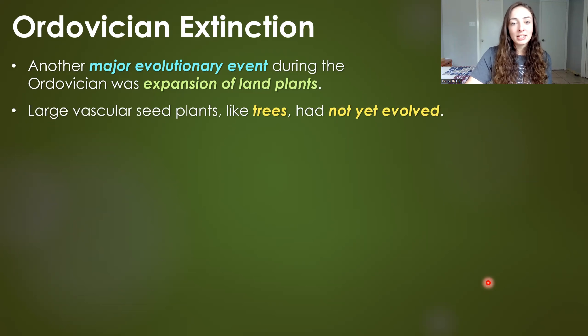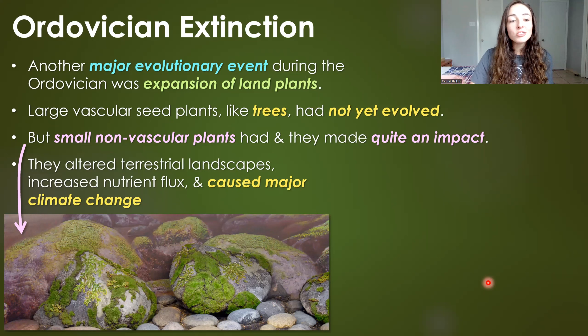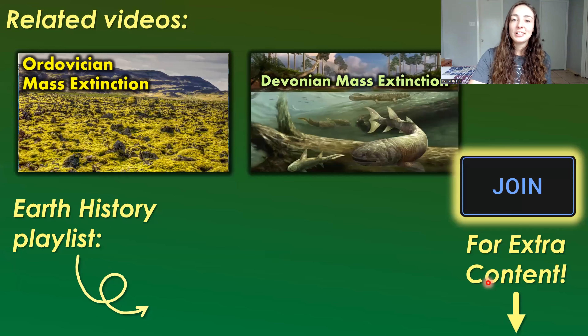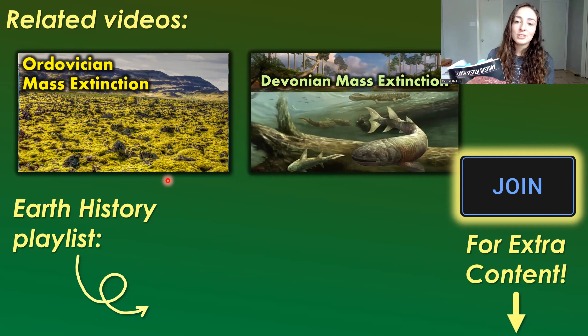The last major evolutionary event of the early Paleozoic was the expansion of land plants. The land wasn't completely barren — though there weren't large vascular seed plants like trees yet. In the early Paleozoic, small non-vascular plants like mosses made the move to land and had quite the impact. They altered landscapes enough to increase nutrient flux to the ocean sufficiently to cause major climate change, which ultimately caused mass extinction — in fact, the first of the Big Five mass extinctions throughout the Phanerozoic Eon. That story is covered in a separate Ordovician mass extinction video.